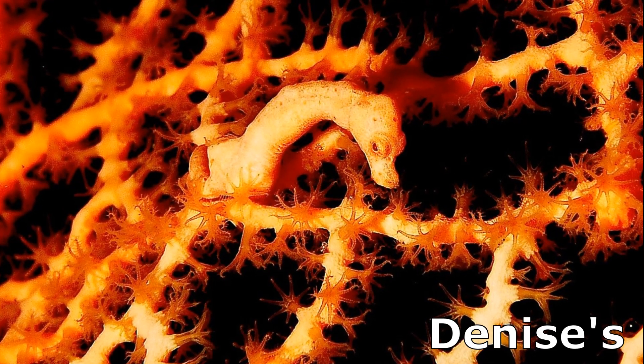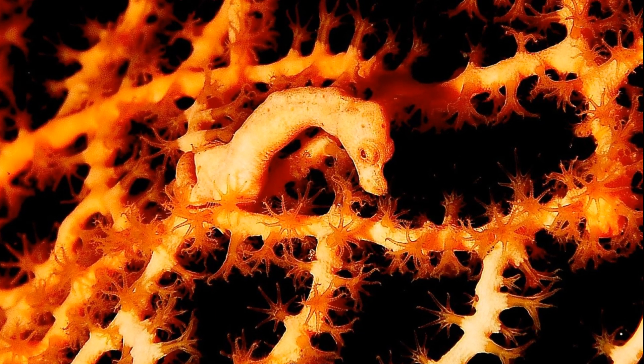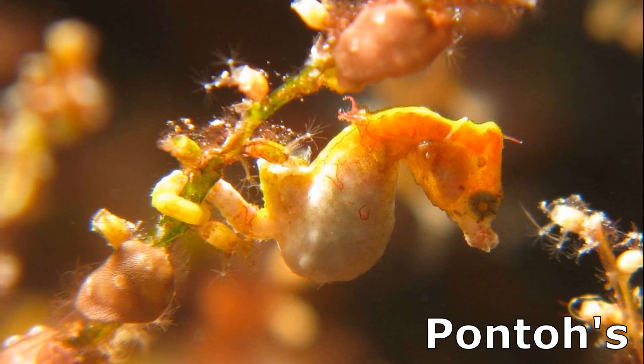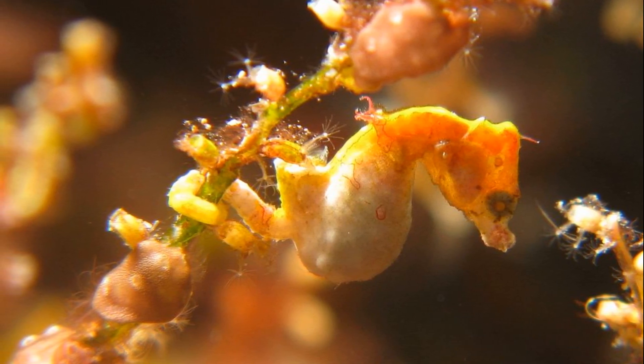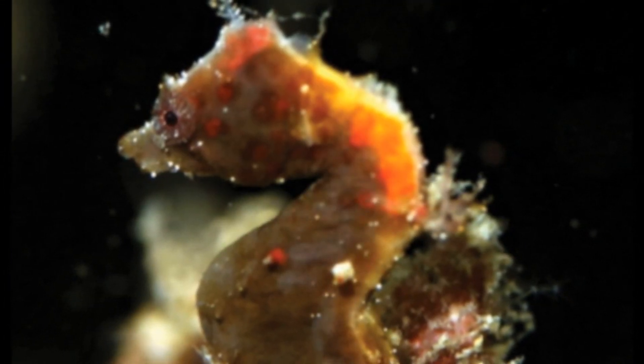Denise's pygmy seahorses are less specialized and inhabit many different types of sea fans. Pontoh's pygmy seahorses are found on algae and various seagrasses. This species lacks tubercles and likes to move around to various places.